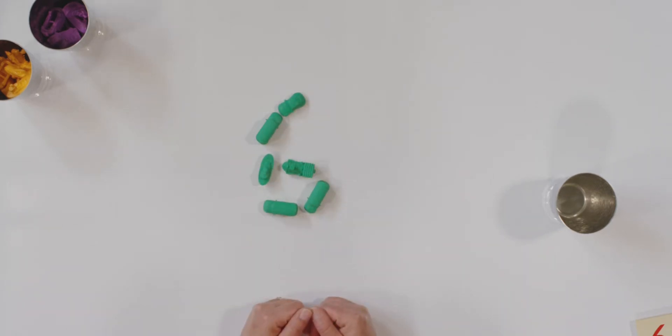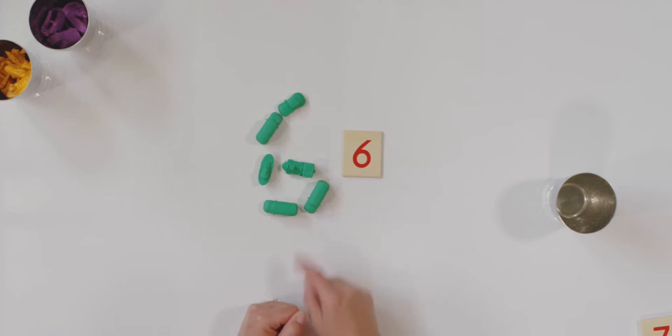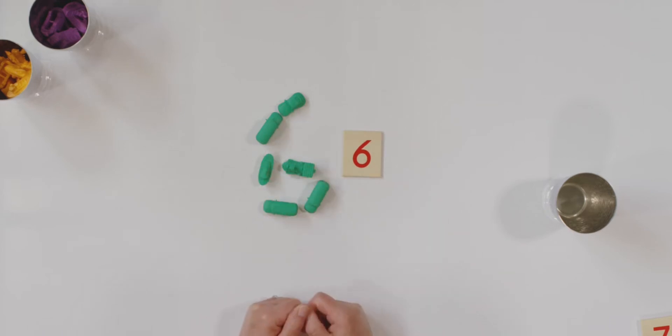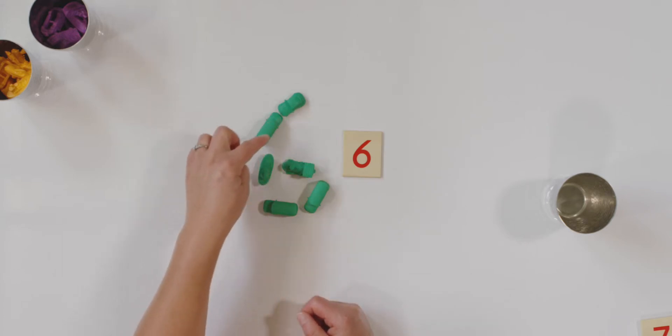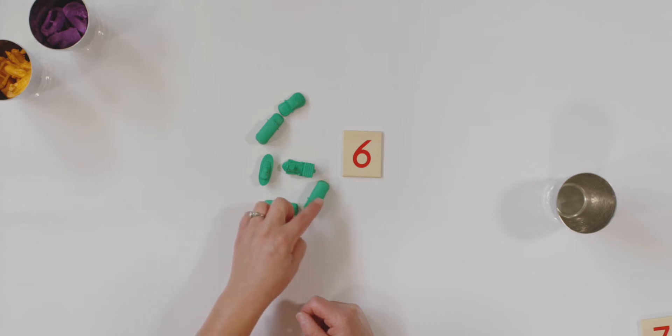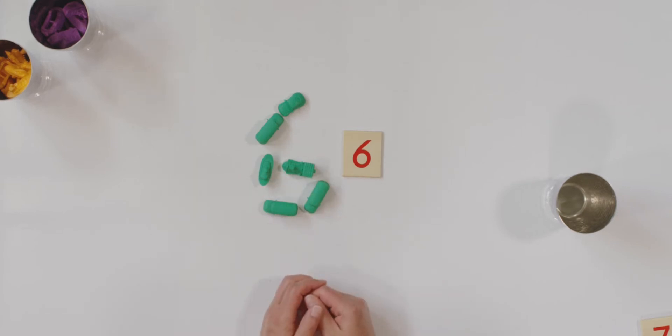Can you tell what number that looks like? Tell your teacher what it is. Did you say six? You're right! Here is my six card. Does that look somewhat similar? And let's see how many cars I'm using: one, two, three, four, five, six. I used six objects to make the number six. Isn't that fun? Let's try it again.